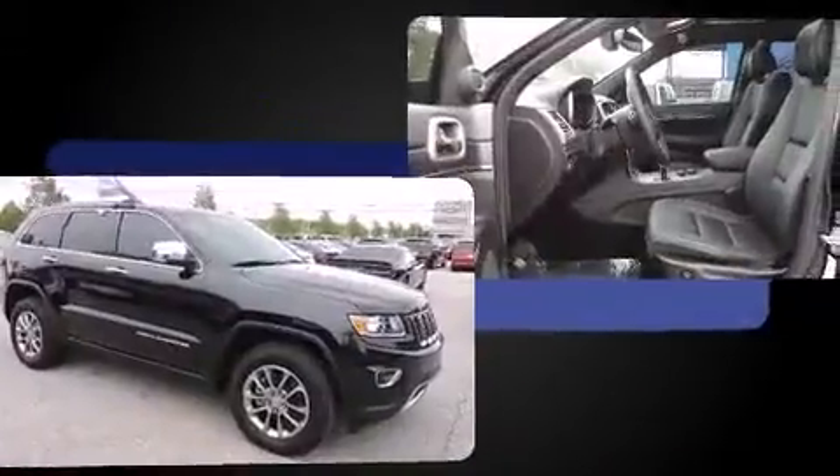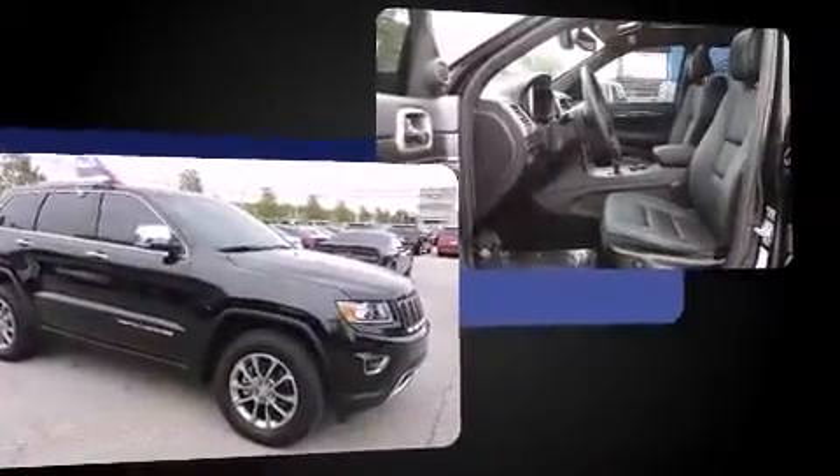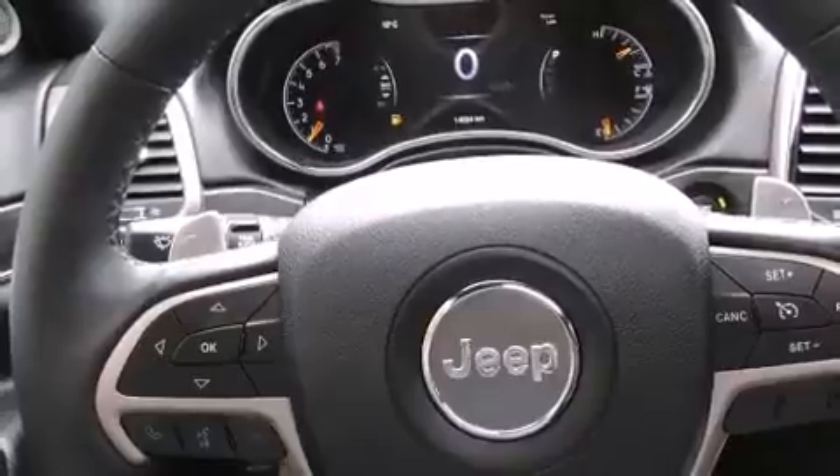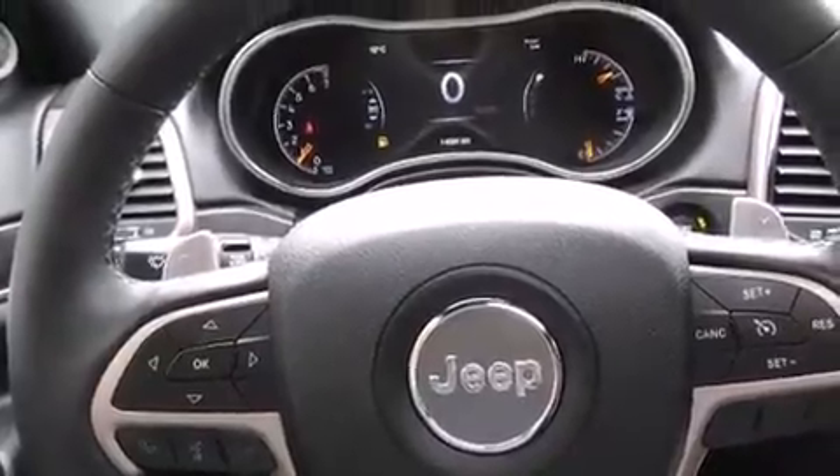Standard features include leather upholstery, a rear window wiper, power front seats, heated front and rear seats, fully automatic headlights, power and heated door mirrors, a power rear cargo door, and remote keyless entry.